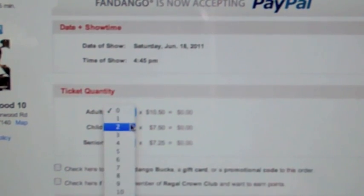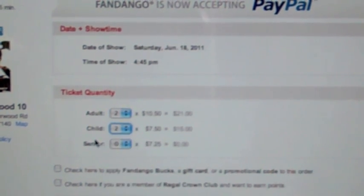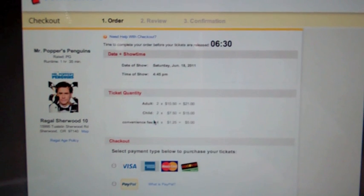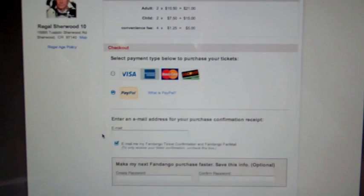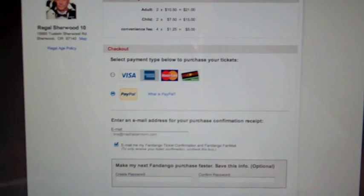So we're going to do two adult tickets — one for myself and one for my husband — and two child tickets. We're going to go ahead and continue to our checkout. Then we come down here and have our payment options. I'm going to choose PayPal because it's just easier. I'll go ahead and enter in my email address in order to get confirmation, then continue to PayPal.